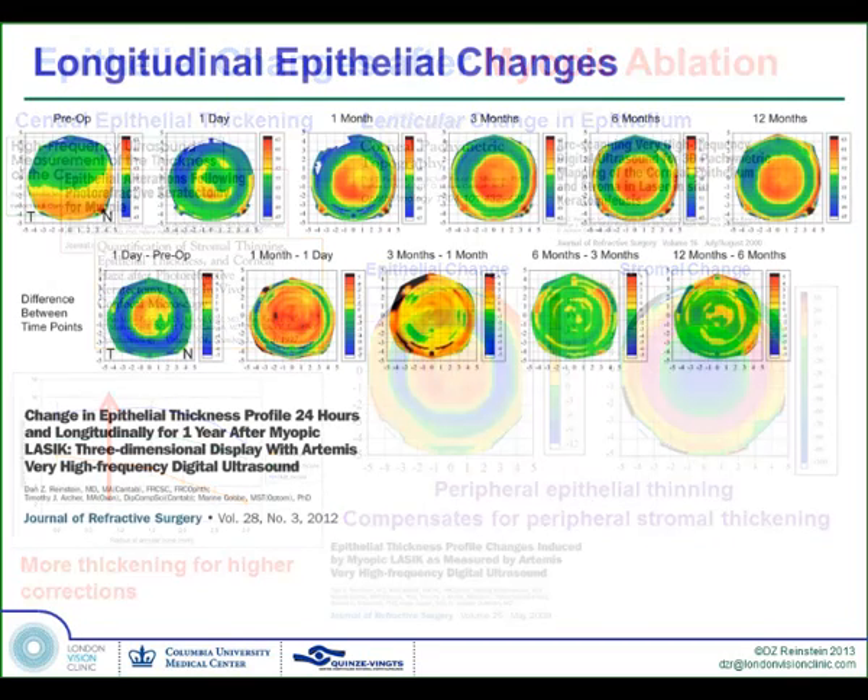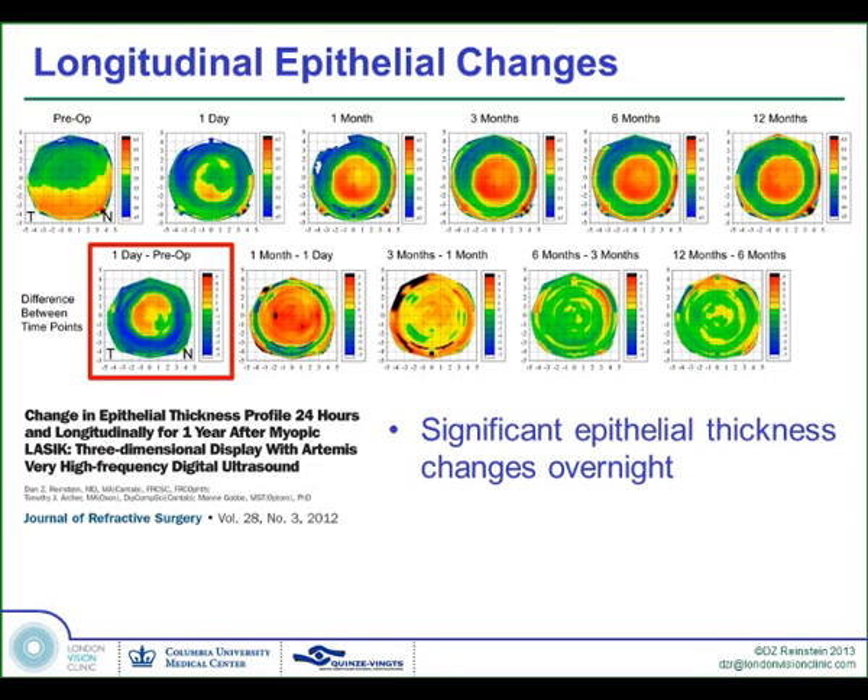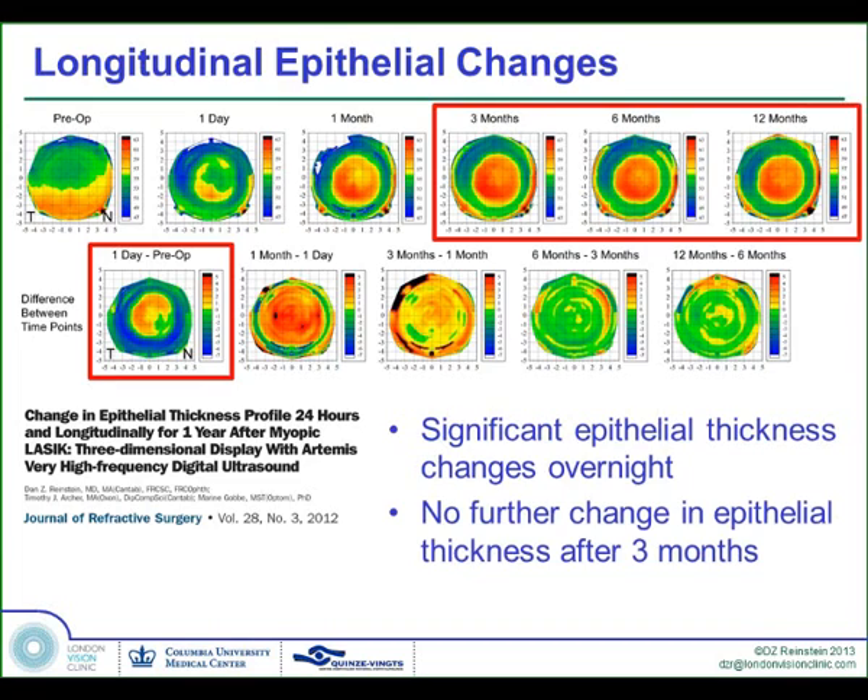When we look at epithelial changes longitudinally — at one day, one month, three months, up to a year — and examine difference maps between these time points, we see that most of the change occurs overnight, the rest in the first month, and by three months there is little to no epithelial change whatsoever.